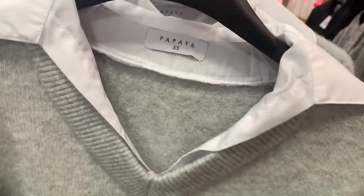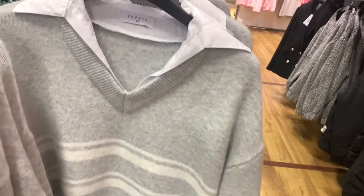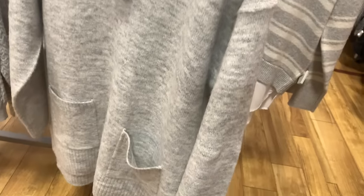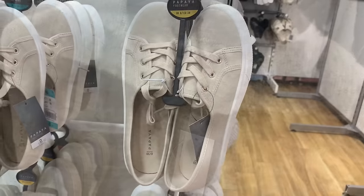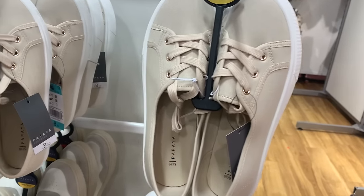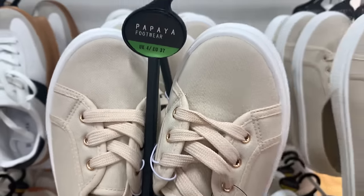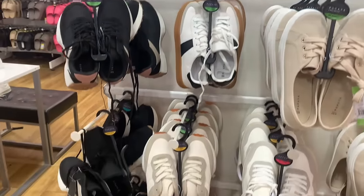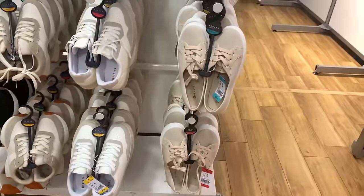I do like these jumpers with the shirt look underneath - I think they're very smart. Nice soft grey. Lots of nice spring summer trainers and sandals as well. I did like these pumps - not too high on the front, I thought they're nice for summer, especially if you've got wide feet and ankles like me. I tend to find them a bit more comfortable than ones that come higher up.